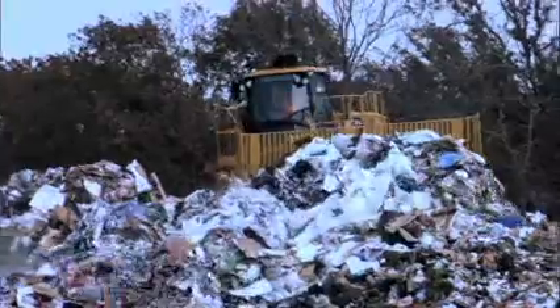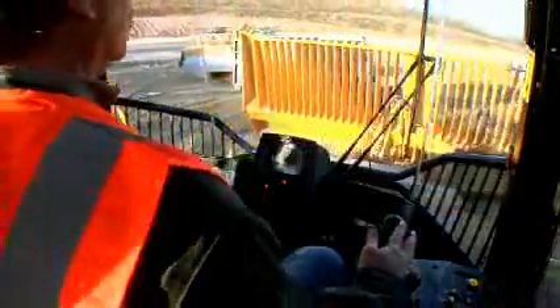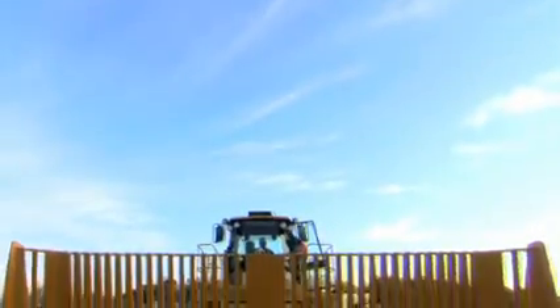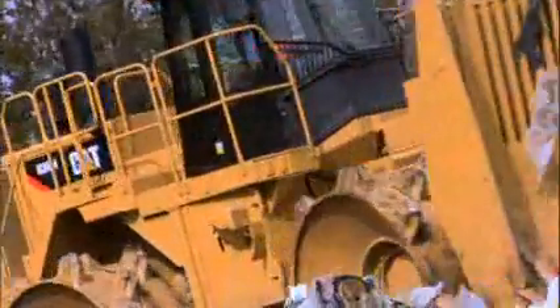When it comes to your landfill, you're focused on moving and compacting waste, maximizing the life of your landfill, and optimizing the use of your equipment. Because of these requirements, there's one landfill compactor that leads the industry: the CAT 836H.